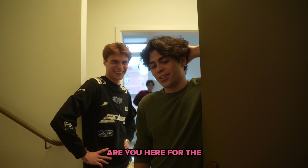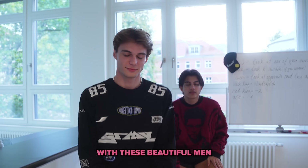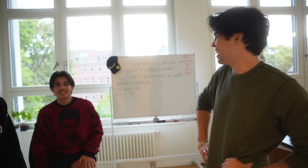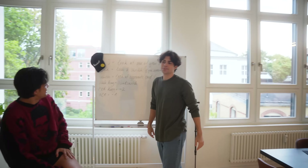Are you here for the apartment tour? Come on in! This beautiful entrance with these beautiful men standing right there. We have to say you're prepared to die. Anyways, starting the apartment tour!